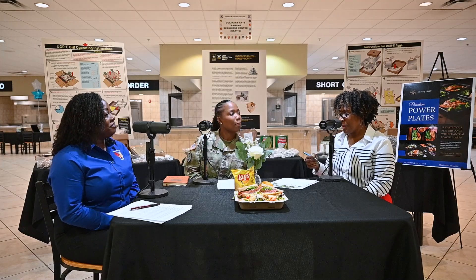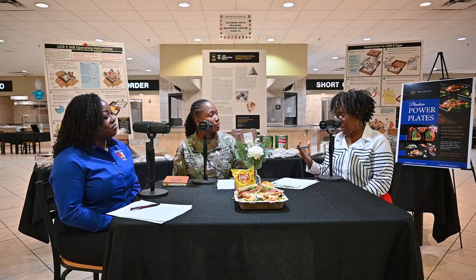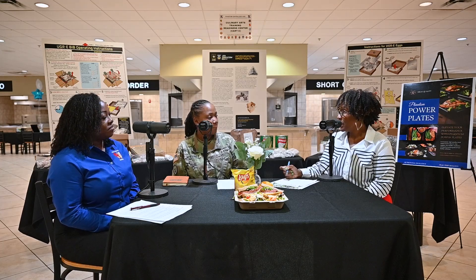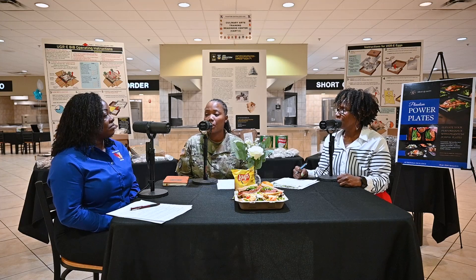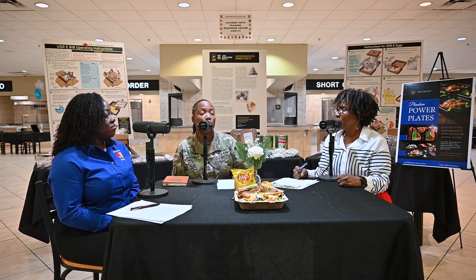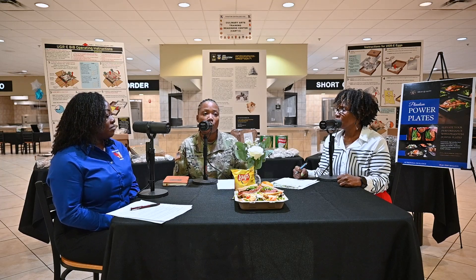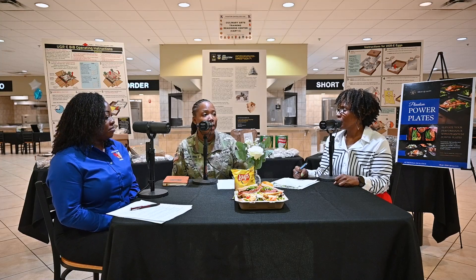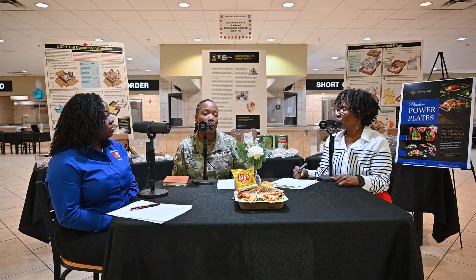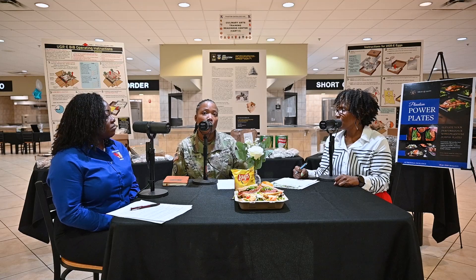Three major factors stand out about this program: nutritional value, convenience, and flexibility. As for where the fresh produce comes from — the salad, tomatoes, oranges, and things like that — our current contract is with Cisco. Our rations NCO does ordering twice a week, and we receive deliveries Monday, Wednesday, and Friday, based on what we're actually pushing out of the house. The program is fairly new, but we're seeing some trending ways forward as we work to get the word out and solicit more patrons to the Phantom Fresh.